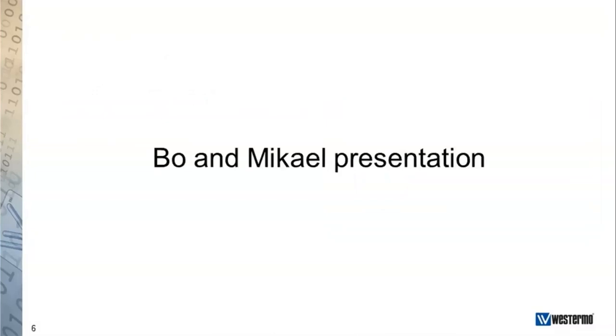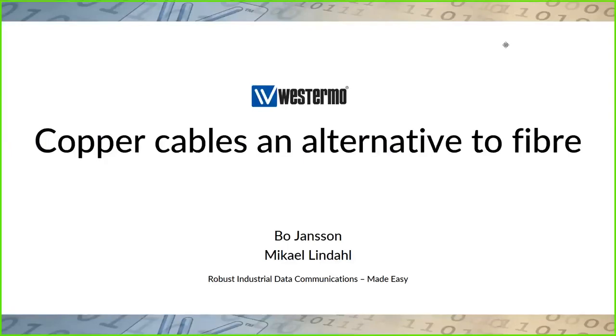Thank you very much, Magnus. You will now share my screen so you can see some slides and other information we will give you. As Magnus mentioned, copper cables as an alternative to fiber — that is today's topic.